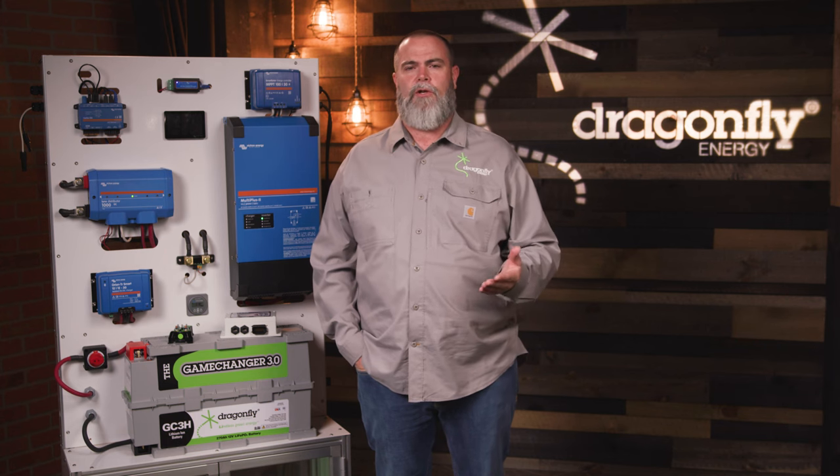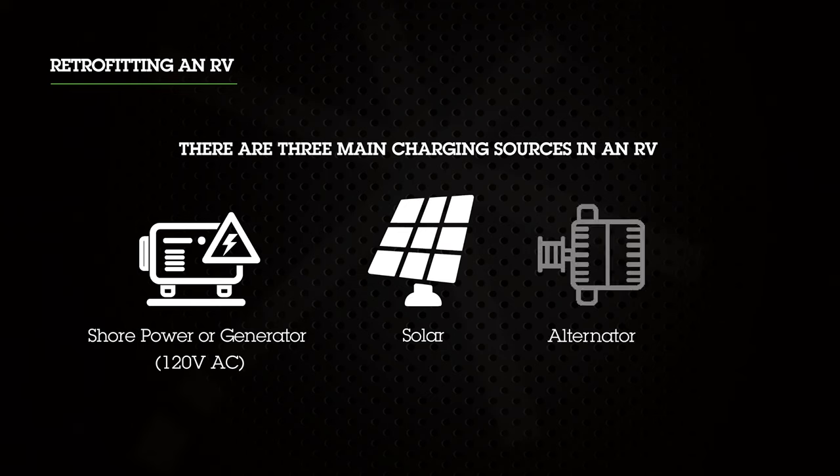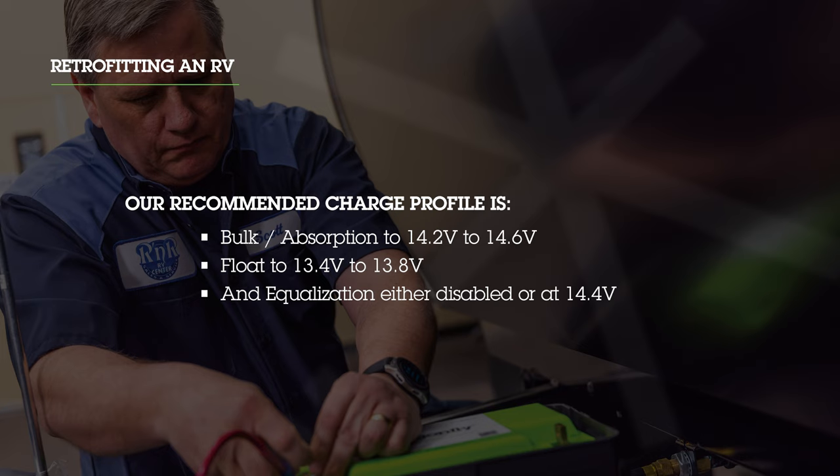When you start to retrofit customers' RVs with a new lithium package, the first thing you want to do is evaluate all the ways that RV collects power. There are three main sources: shore power or the generator, solar, and the alternator if it's a motorized RV. Once you identify all the ways power comes in, you can start to evaluate the charging components. On a basic level, make sure the converter or inverter charger is set to bulk and absorb at 14.2 to 14.6 volts, the float is set to 13.4 to 13.8, and equalization mode is either disabled or set to 14.4 if you're unable to shut it off.